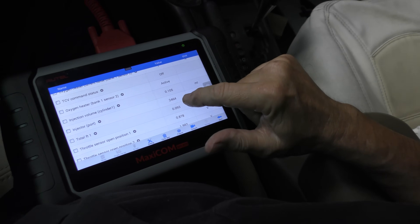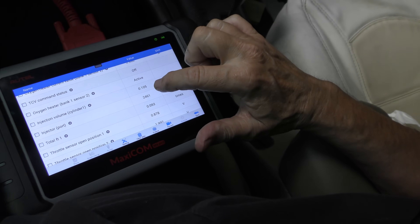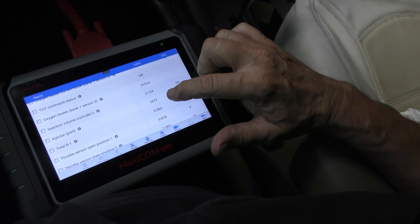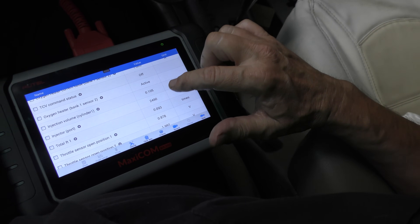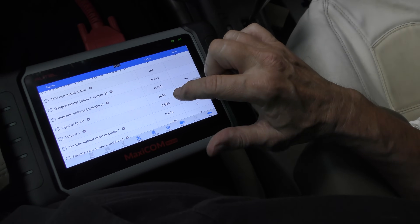Now you can see the port injector data is moving around quite a bit with the injector volume. It's saying relatively stable — .104, .105 — still moving around a little. With all the mileage on this thing, something's going on with the fuel injection system, making it get somewhat worse gas mileage. I personally would buy an OEM mass air flow sensor, and then I would run a full fuel injector cleaner.